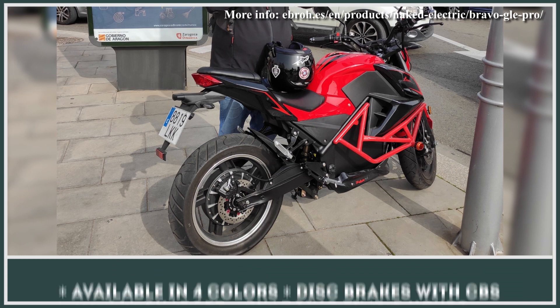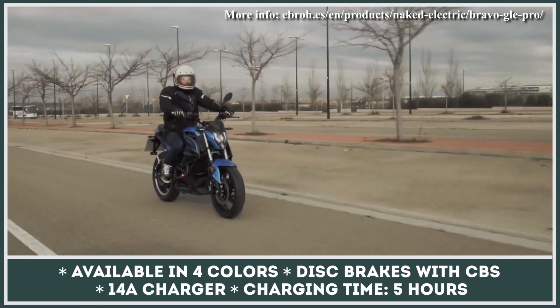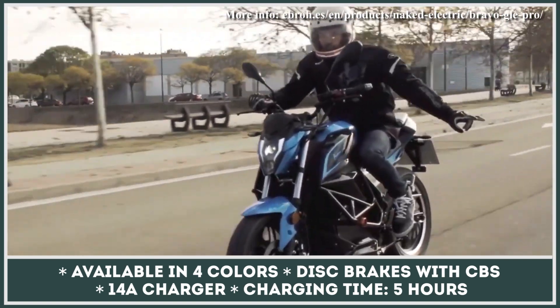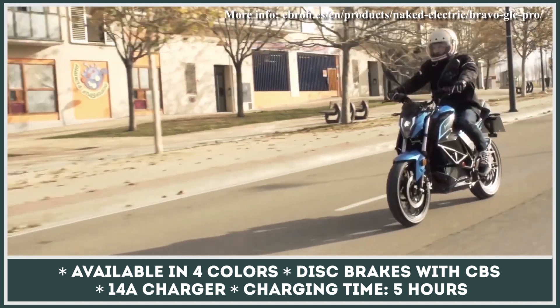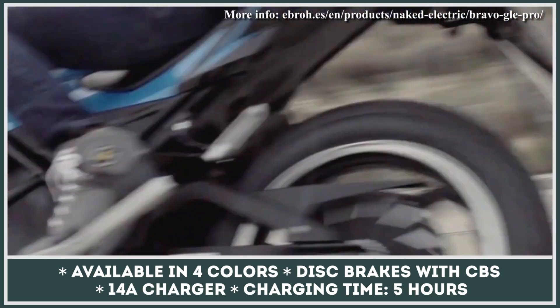This electric street bike will be available in four body color variations: black, blue, green, or red. Safety is granted by the combined braking system (CBS), which employs a pair of dual-piston calipers coupled with two rotors on the front wheel and a single piston in the rear. The manufacturer positioned the Bravo GLE in the category of entry-level urban and suburban electric motorcycles, and will offer it with a price tag of €5,500.